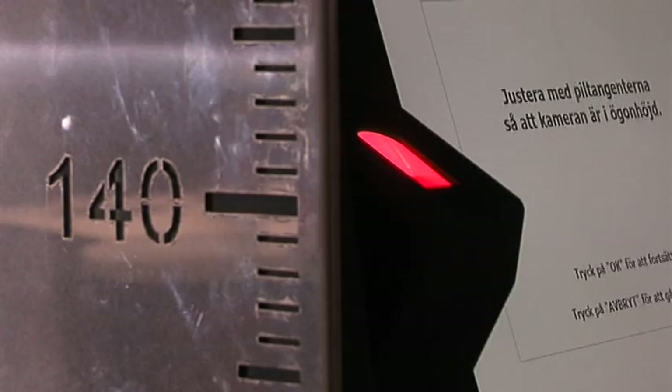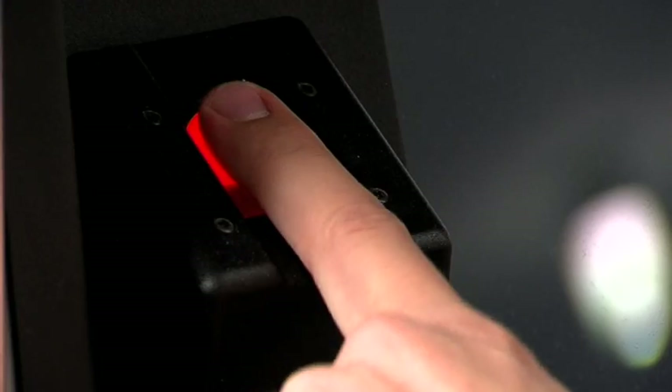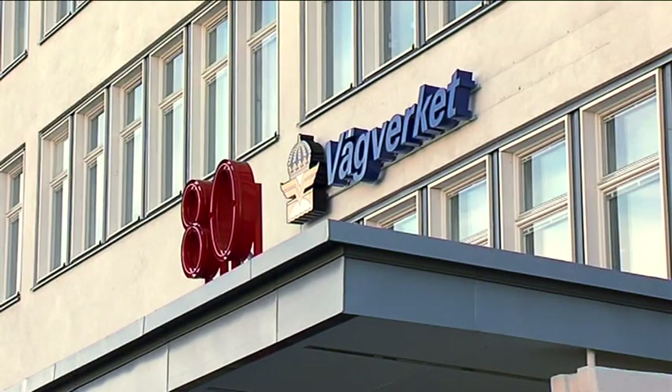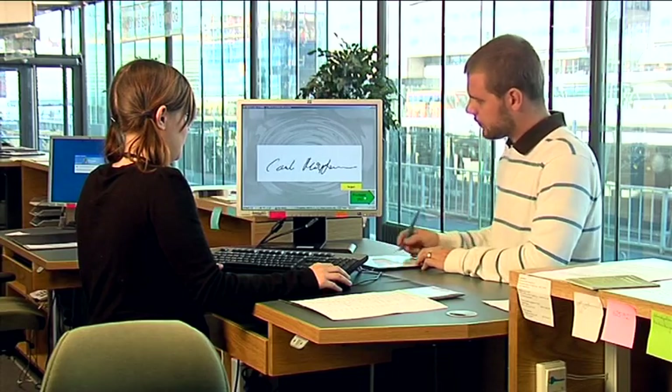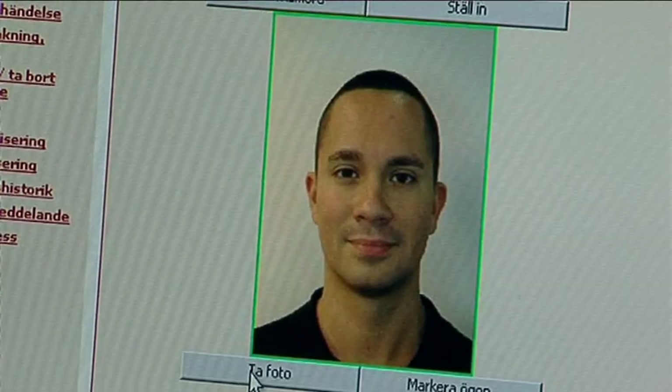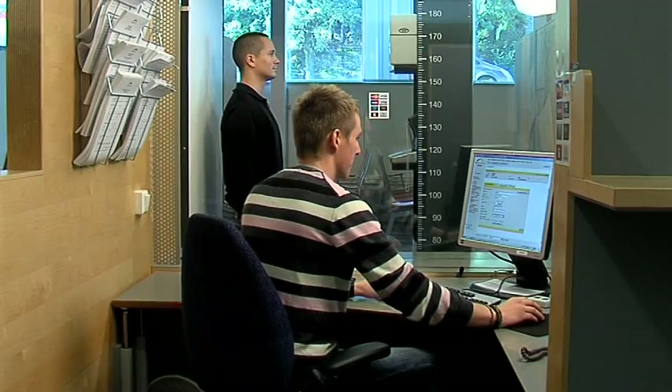Speed Identity supplies market-leading biometric live enrollment solutions to some of the world's most demanding clients. Every day, some 5,000 live enrollments throughout the world are being made using Speed Identity products. Let us tell you why.